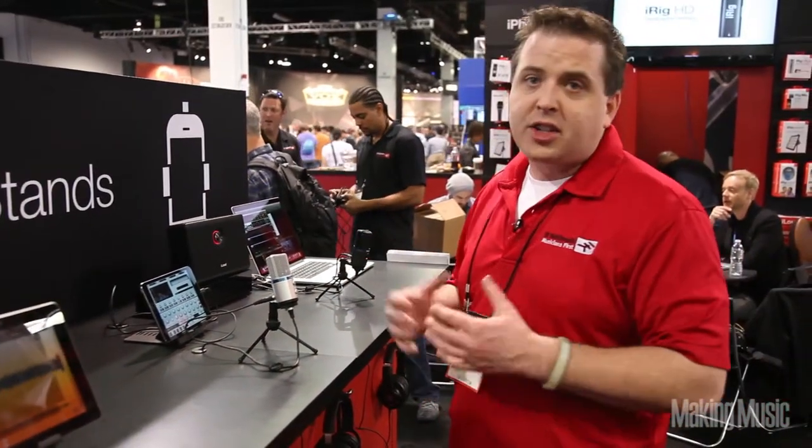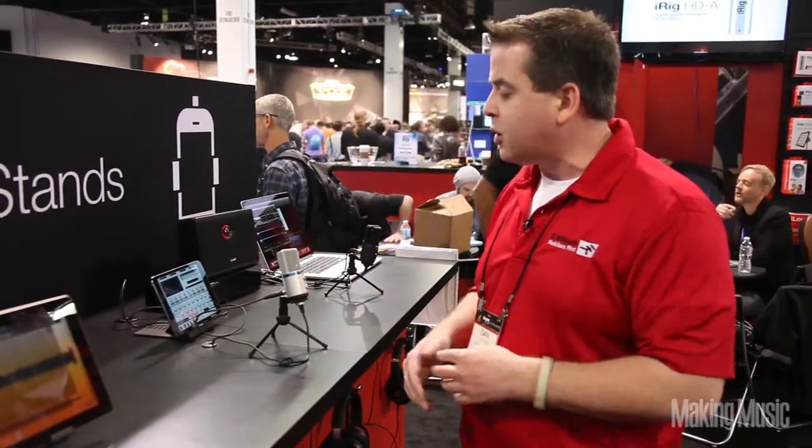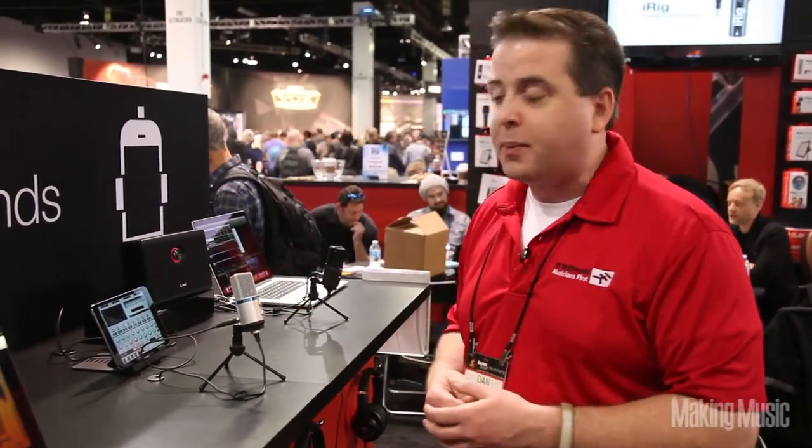What makes this thing so cool is not just that it'll work on any device — it's a one inch diaphragm condenser capsule, so it actually has better sound quality than its competitors even though it's in a smaller capsule. It's the perfect thing to use in the studio or also throw in your bag and use on the go.